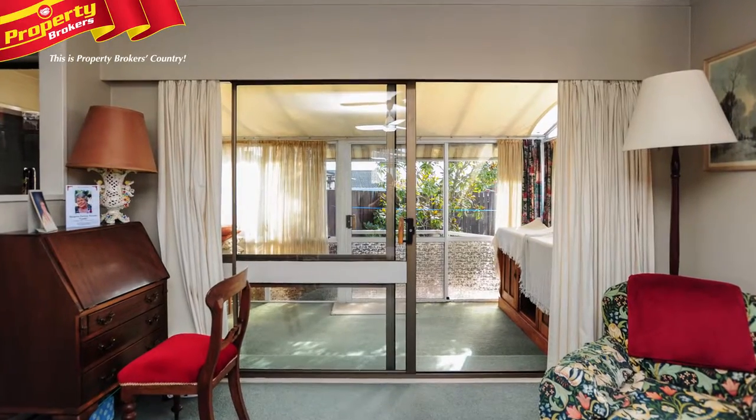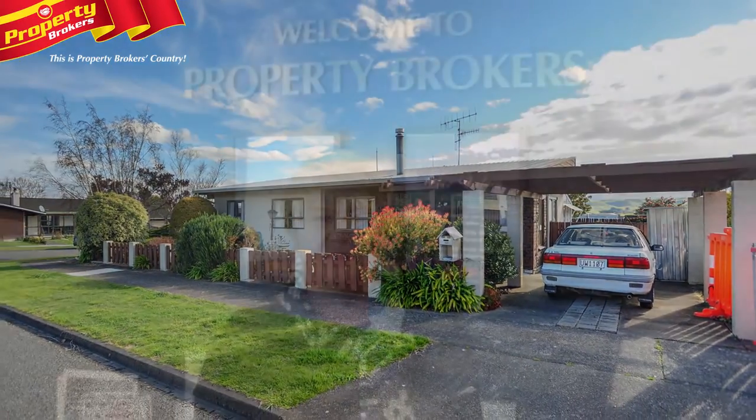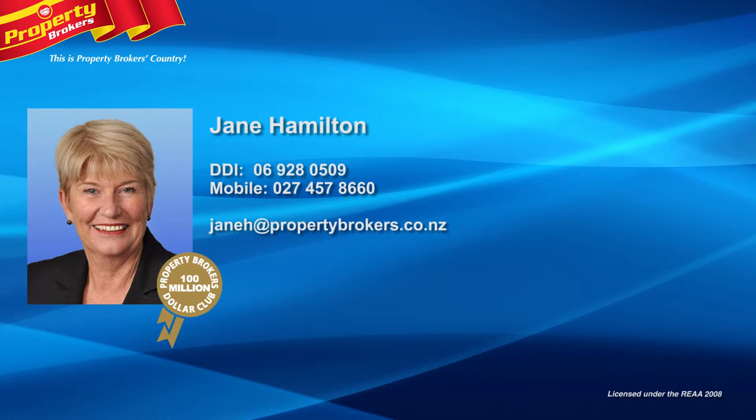Organise your viewing by giving Jane a call today. Jane Hamilton at Property Brokers Waipukurau. If you have any questions about this or any other properties, please feel free to give me a call. Call Jane anytime on 027 457 8660.